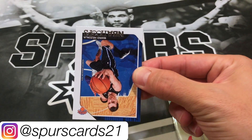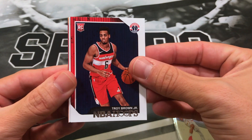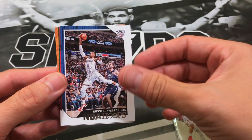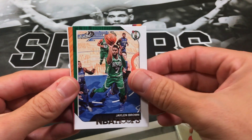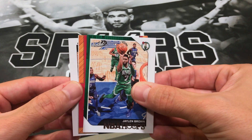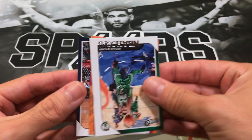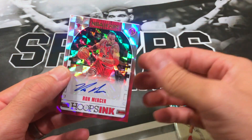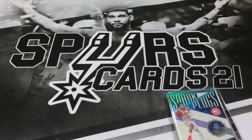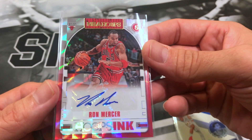Let's see if we get some last pack mojo. Got Maxi Kleber, Troy Brown Jr. — not the rookie we're looking for. Looks like we might have an upside-down card — Russell Westbrook, not sure why that was upside down. Got Chris Paul, Jaylen Brown, Jamal Murray, Etwan Moore, and our last card of this break — ooh nice, we got an auto! Ron Mercer auto — nice last pack mojo there!